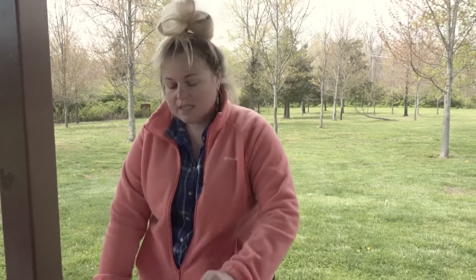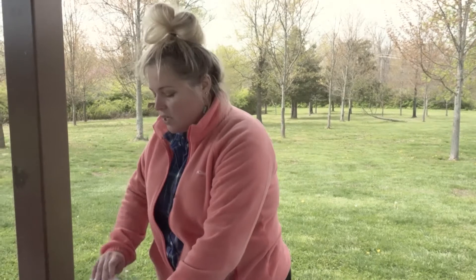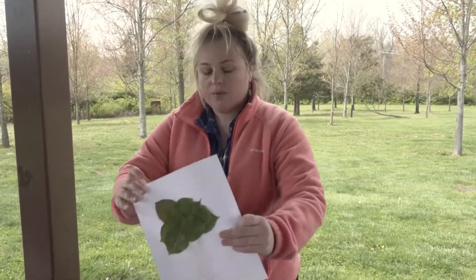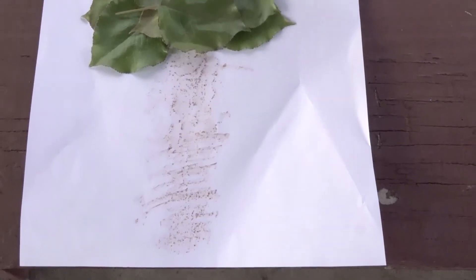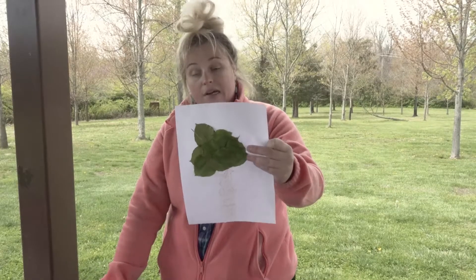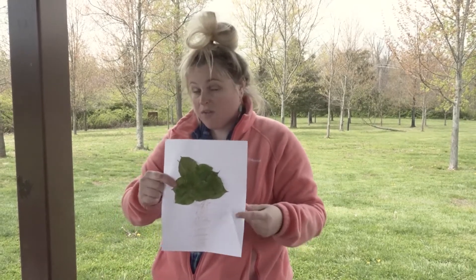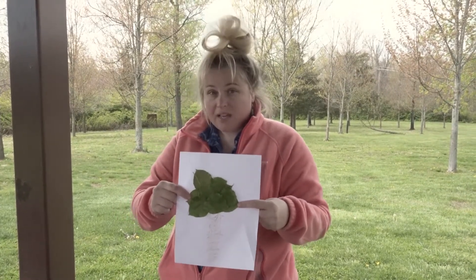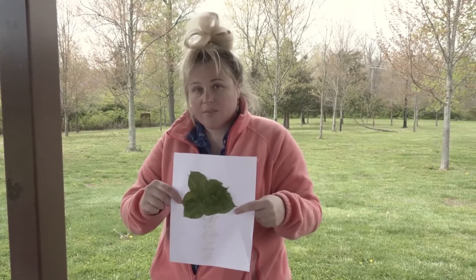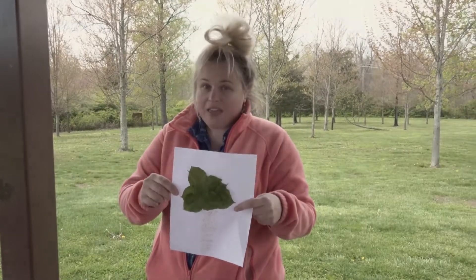And then you'll also just need to collect some leaves from your backyard. Once you do that you can go inside and you will glue the leaves onto the impression of the tree bark and you will have made your own tree. After you're done we would love to see what you've made. So if your parents would like to take a picture of your craft and post it to social media, we would really like to see that. Thank you again.